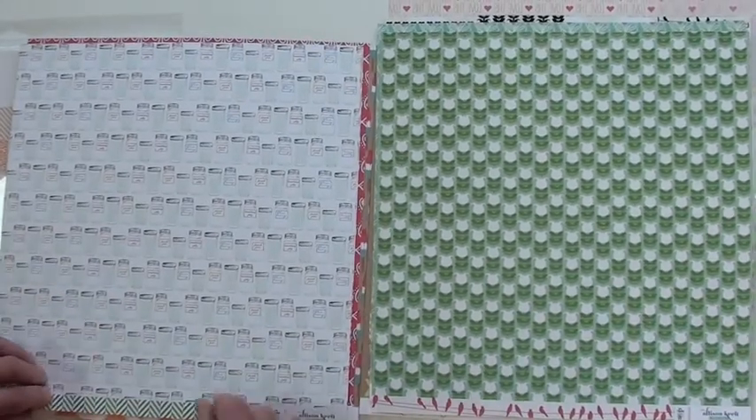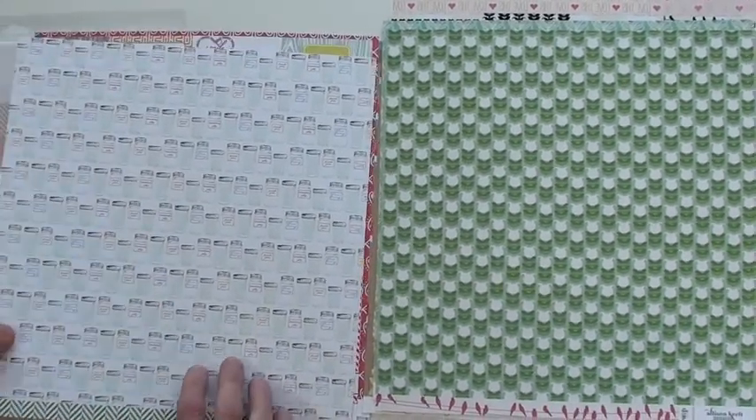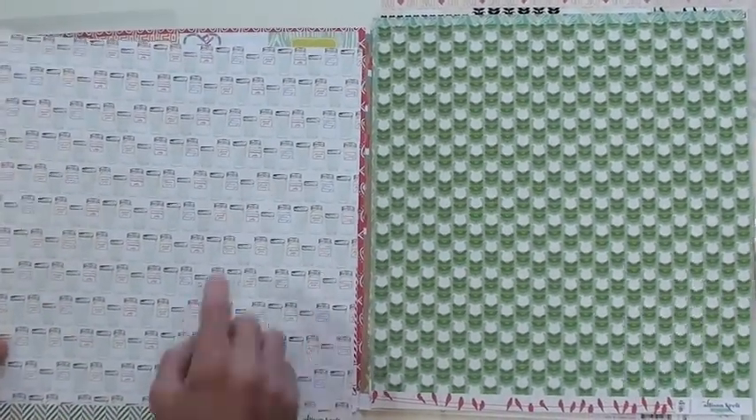You're going to find this collection at bluemoonscrapbooking.com. We'd love for you to bring your peach jam and join us.